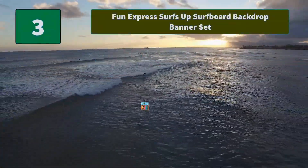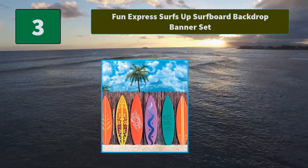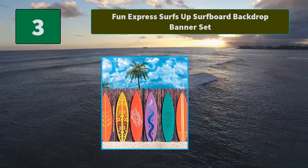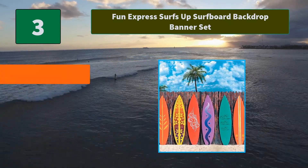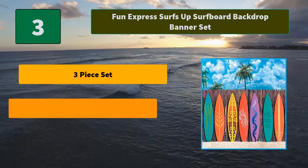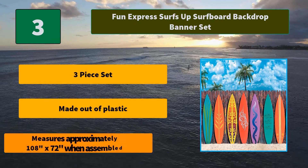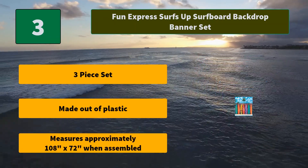Number 3: Fun Express Surf's Up Surfboard Backdrop Banner Set. Make big waves at your tropical birthday party with this Surf's Up Surfboard Backdrop Banner — the party add-on that sets the perfect scene. Main Features: 3-piece set, made out of plastic, measures approximately 108 inches by 72 inches when assembled.